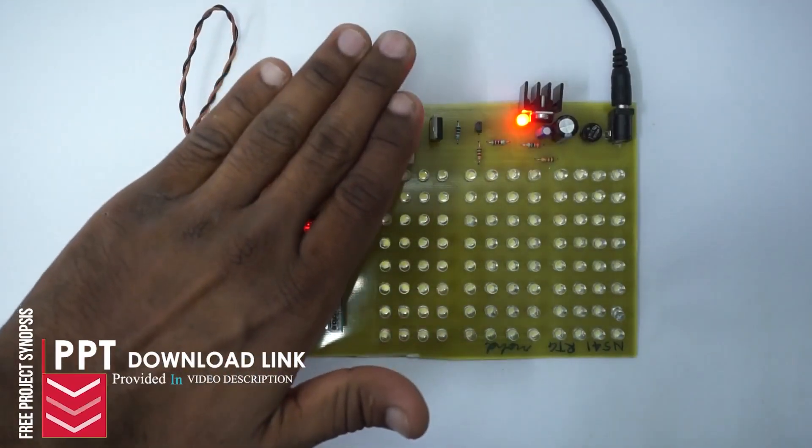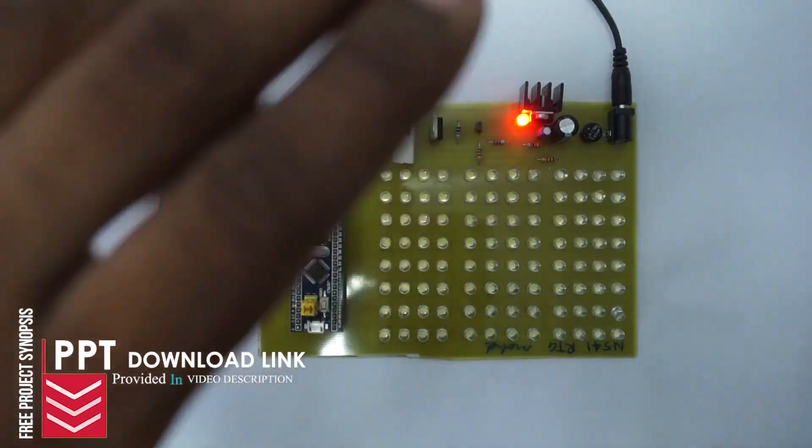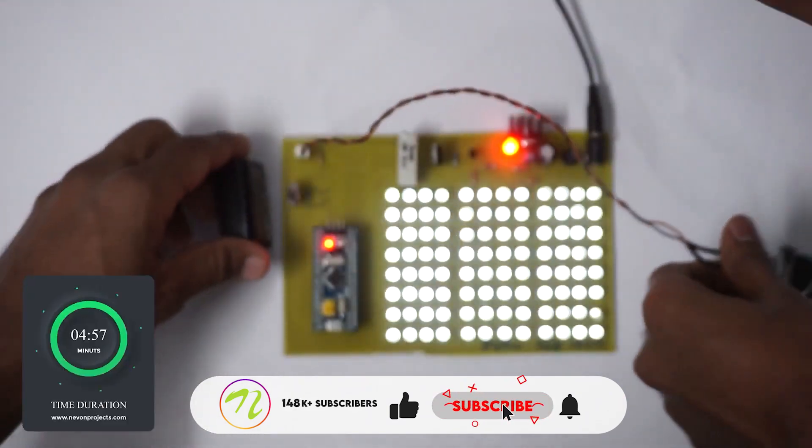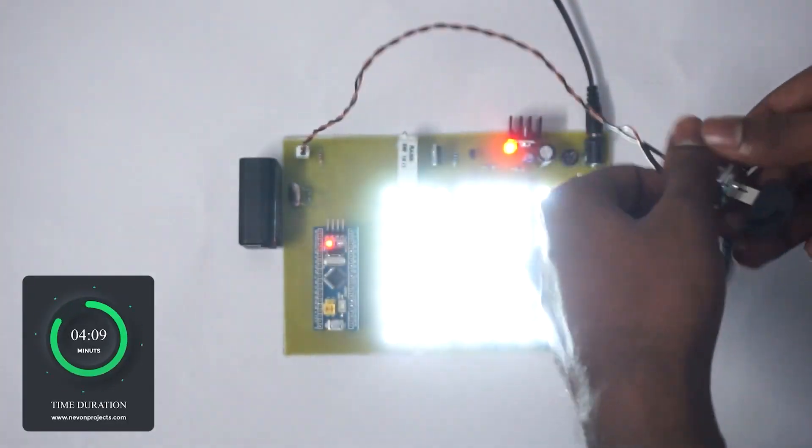The system dims or increases the brightness to achieve the desired illumination. When we turn off the ignition, the controller waits for 5 minutes and automatically turns off the headlights to avoid battery drain.